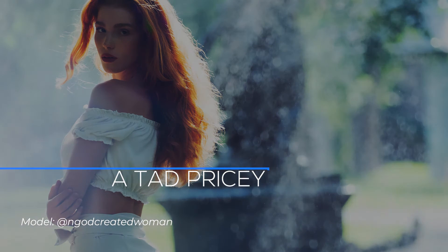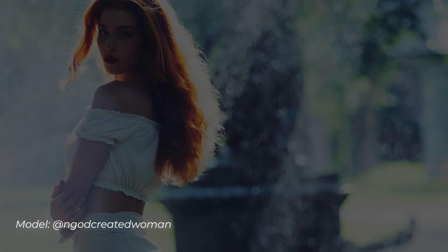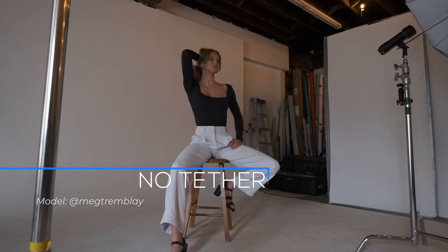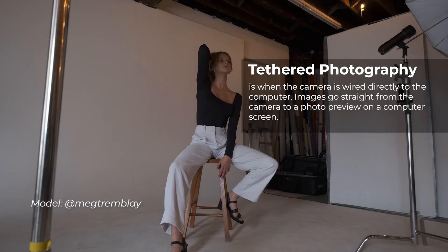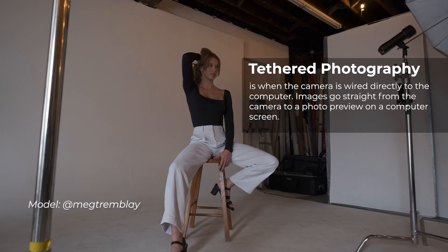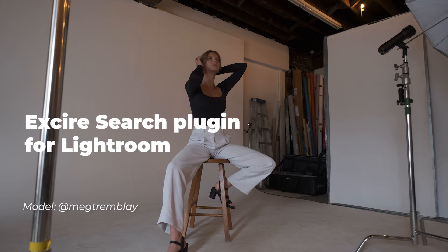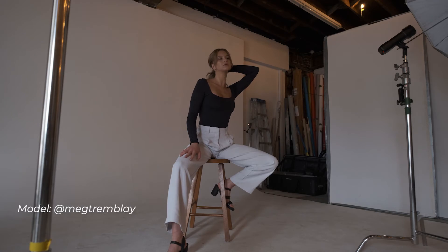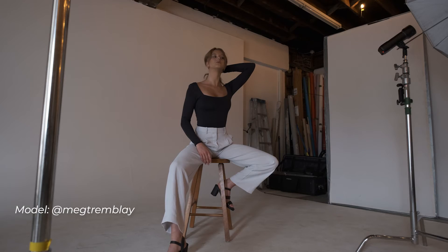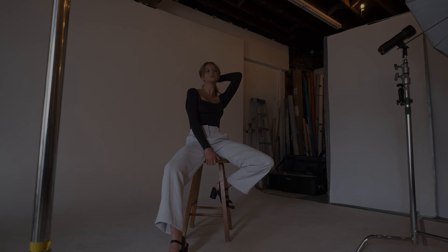While EXCIRE does this task impeccably, it does require an initial investment. Some people who don't see the importance of streamlined photo culling might find it expensive. There is also no tethered shooting with EXCIRE — for now there are no tethered shooting options, and you would need to purchase their Lightroom plugin called EXCIRE Search from the same company. Additionally, this is a desktop-only software, which is a con for anyone with a mobile workflow — there is currently no mobile option.